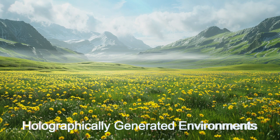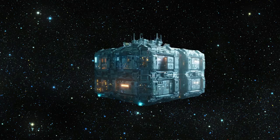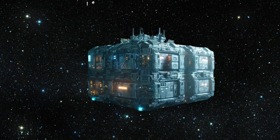Join us on a journey through this extraordinary alien space, where the only limit is your imagination. Step into the unknown with Infinity Cube Park.